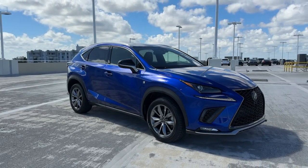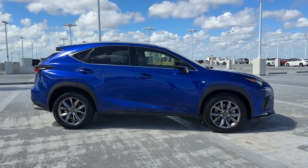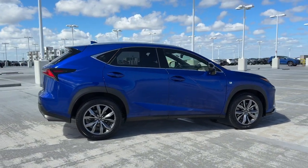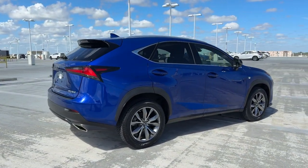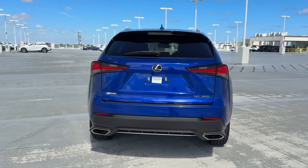You're going to love the 2021 Lexus NX. This vehicle is an outstanding buy with fewer than 60,000 miles on the odometer. This stylish NX delivers premium comfort and convenient versatility.